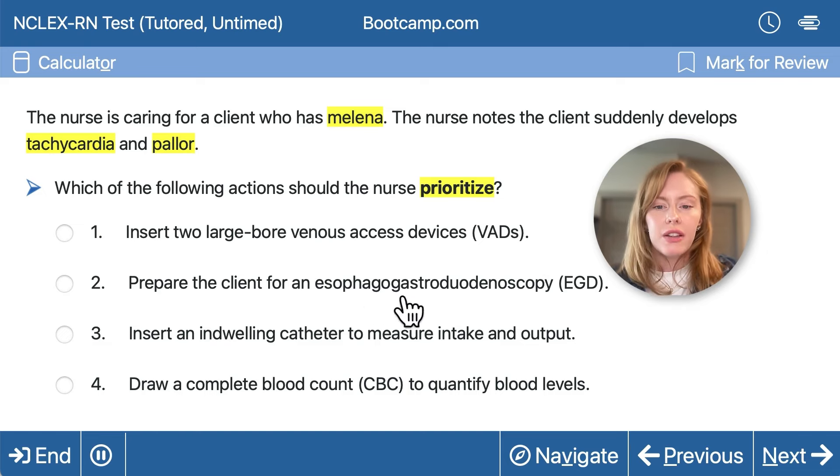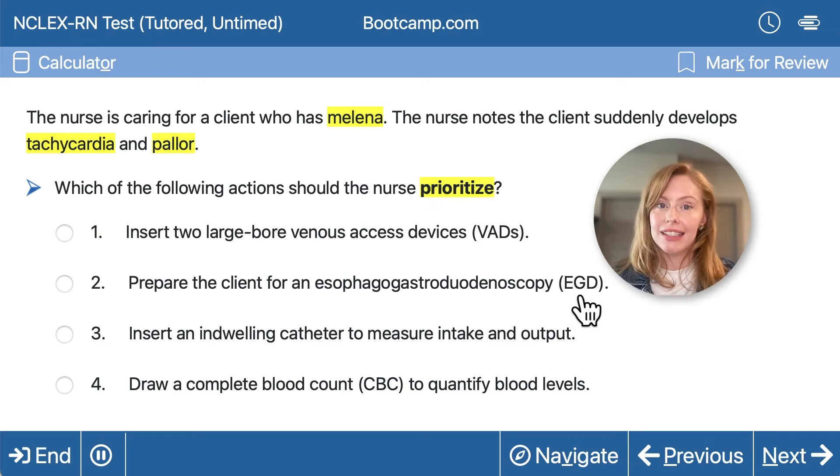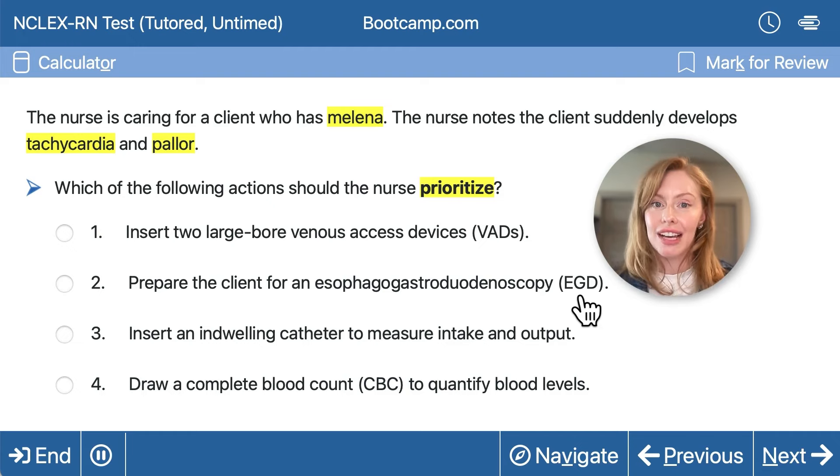Should we prepare the client for an esophagogastroduodenoscopy, or EGD? This will be necessary to actually go in and clip the bleeding, but if we call the GI team to come do an EGD, not only will they take a long time to get there, they also can't do anything to help this client until IV access is in place. The client is unstable, and we can wait to contact the healthcare provider until we first stabilize the client.